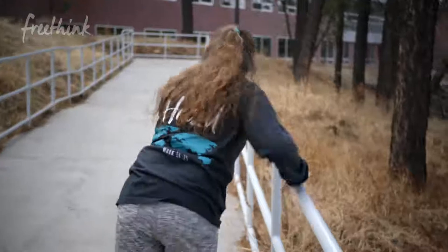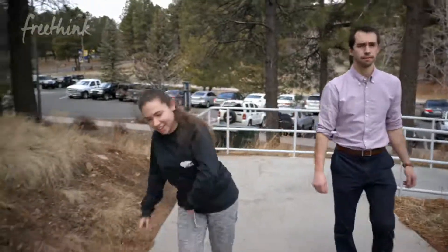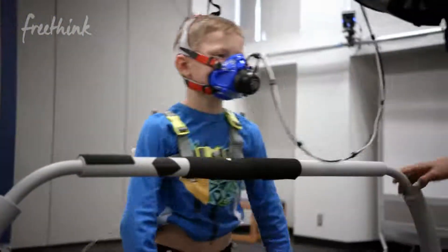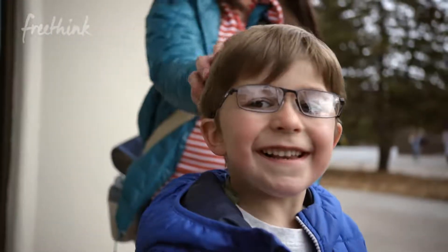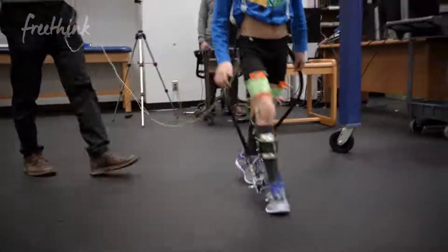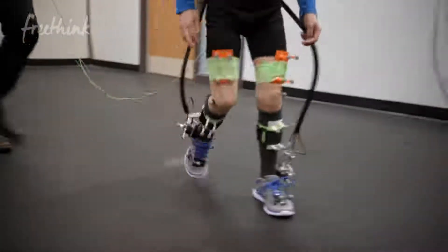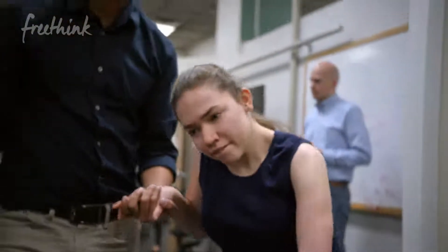We have three participants partaking in the study right now — one of them is Jackson and we have Waylon. These two participants are partaking in the study so we can answer this early intervention question: how young would the use of a wearable robotic device make sense? We want to come up with a solution that has utility for young children who are still able to walk relatively normally, as well as for older individuals like Mariah who have more trouble walking.